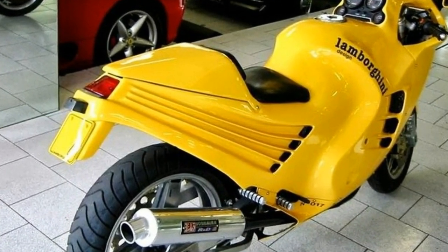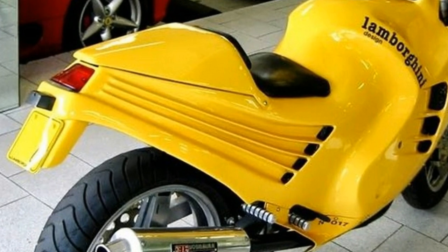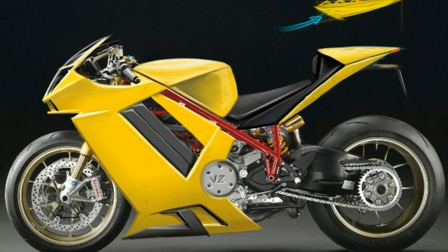Romanian designer Laurenti Utrechtescu visualizes how a Lamborghini Superbike could look like if the Italian supercar maker would ever consider producing one.